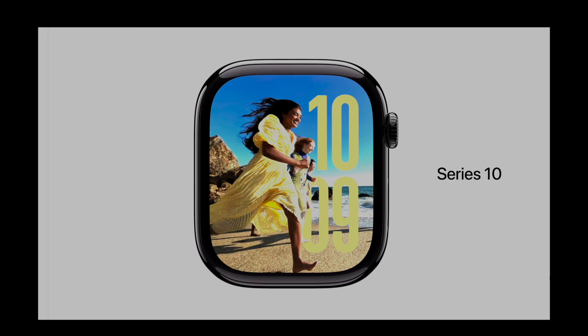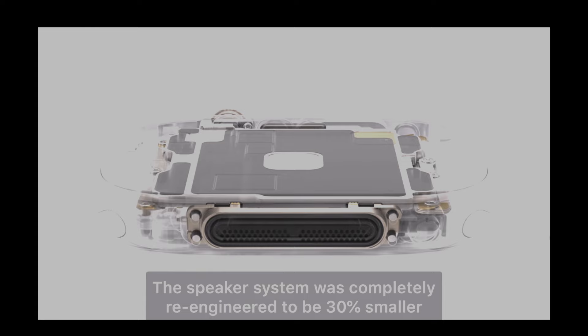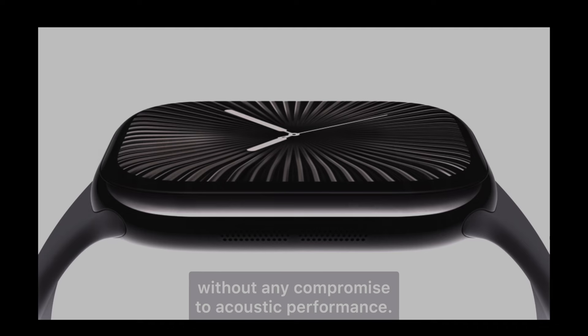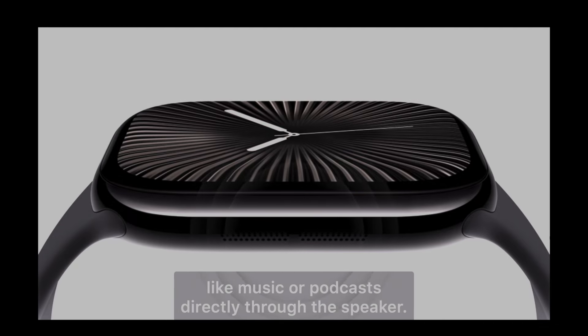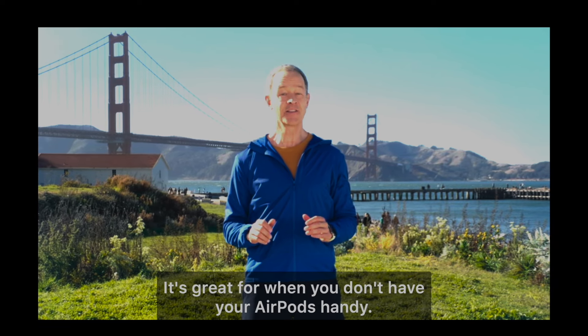First off, let's talk about the design. The Apple Watch Series 10 is 30% thinner than before, and this was achieved without compromising any of the acoustic performance. They've re-engineered the speaker system to make it 30% smaller, yet you can still play music and podcasts directly through the watch's speaker — a first for Apple Watch.